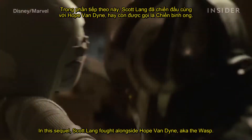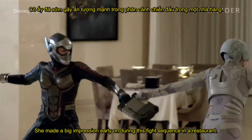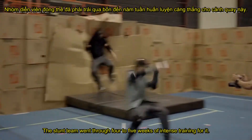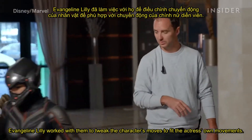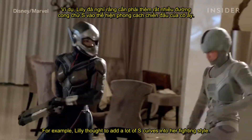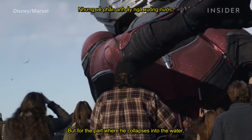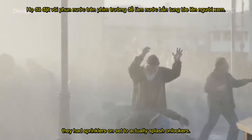In Ant-Man and the Wasp, Scott Lang fought alongside Hope Van Dyne, aka the Wasp, who made a big impression during a fight sequence in a restaurant. The stunt team went through four to five weeks of intense training for it. Evangeline Lilly worked with them to tweak the character's moves to fit her own movements — for example, she thought to add a lot of S-curves into her fighting style. Giant Man was created with CGI, but for the part where he collapses into the water, they had sprinklers on set to actually splash onlookers.